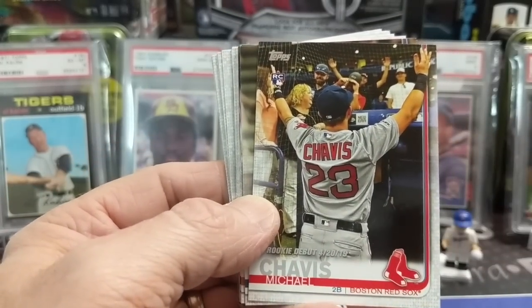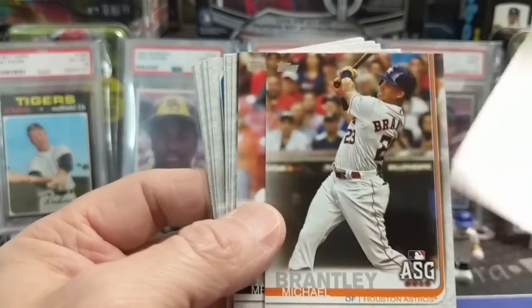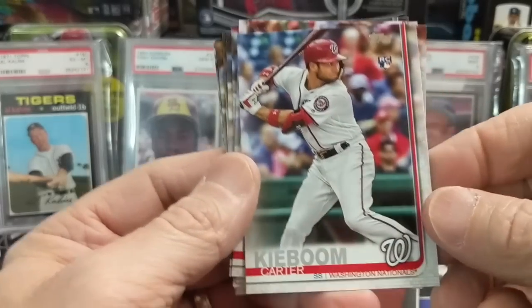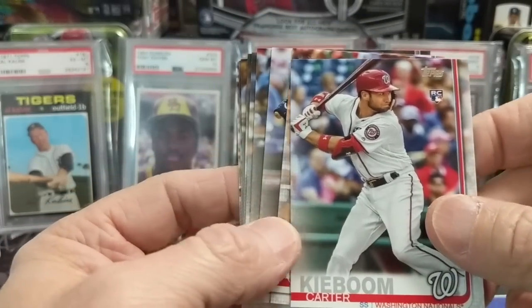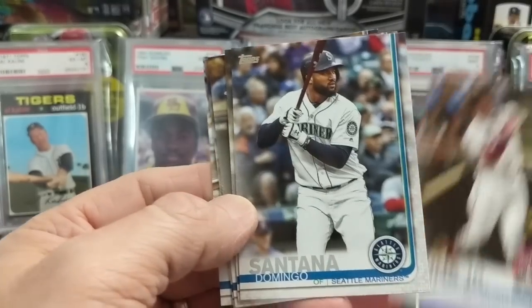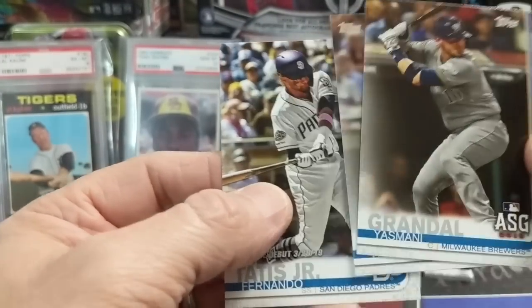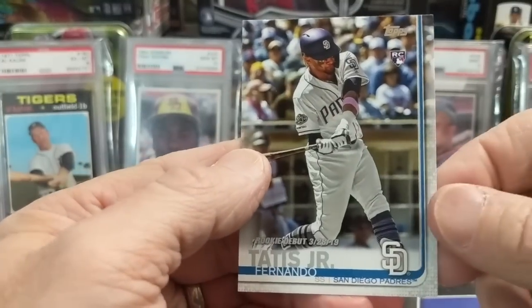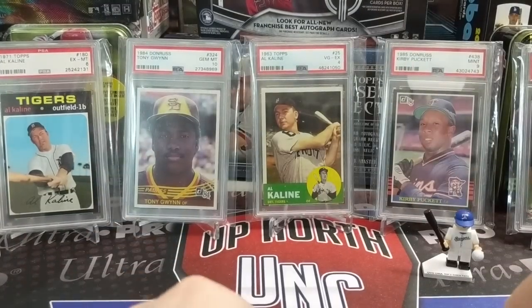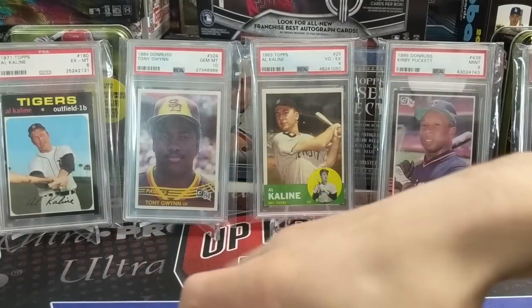There's a Chavis rookie debut — I love that card, that's a sweet photo. Brantley, Cabrera. Carter Kieboom rookie. Acuna home run derby. Woodruff all-star game. Merrifield. And there's the Tatis — Tatis debut. That was a really good pack! Thanks so much Wes for sending us that — that was an awesome pack and awesome care package.